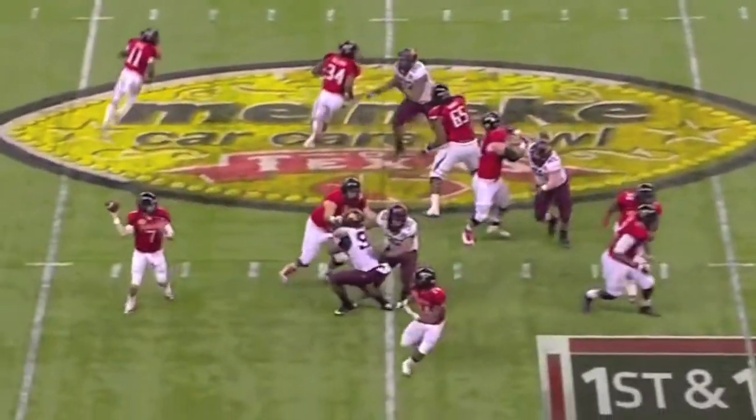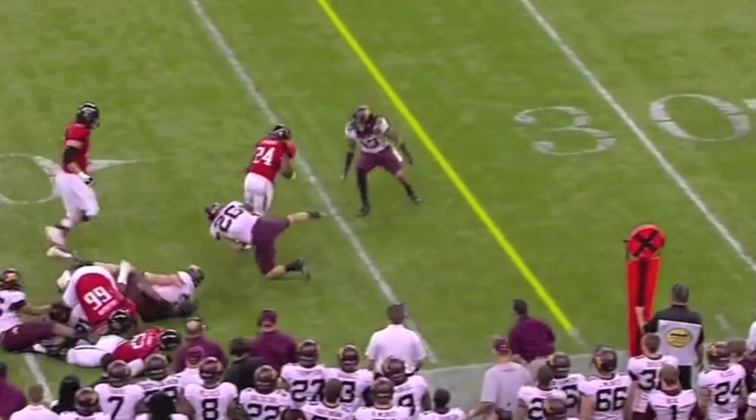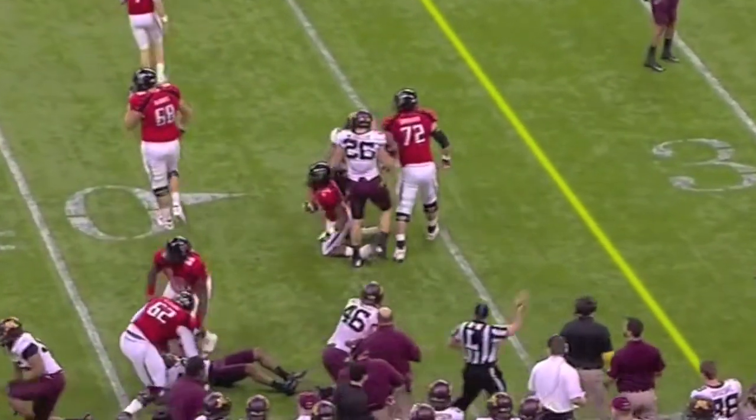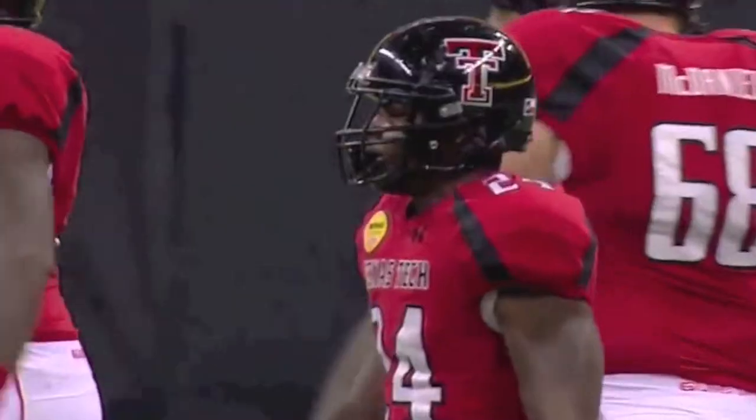Play action, rolling right. Daigie dumps it off to the back right in front of him — Stephens. He can break a tackle, spins down to the 35-yard line. Pickup of eight on first down again. Second down and two.